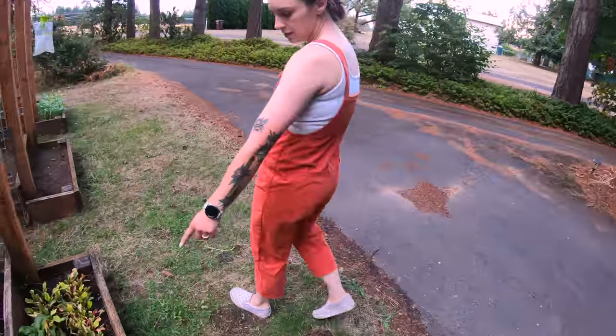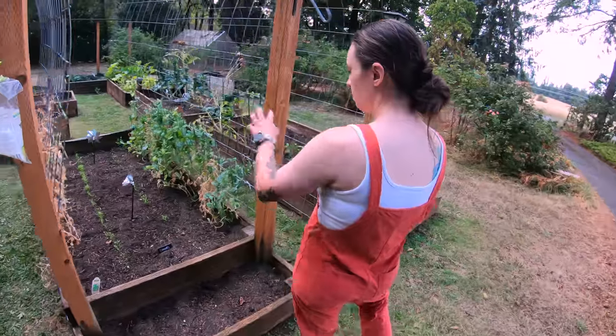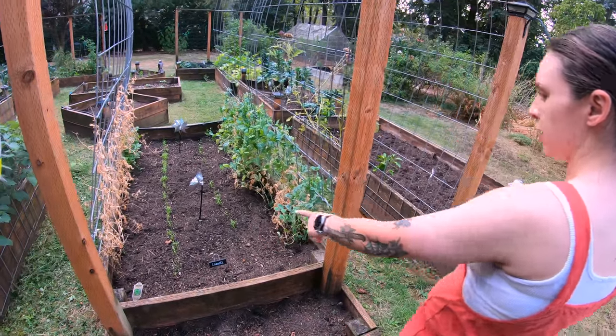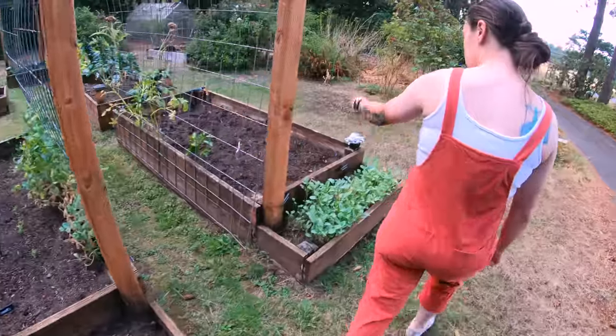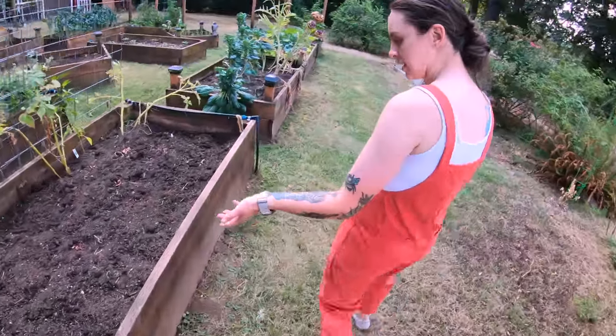These were our microgreens — more microgreens. Different snap peas. A second sowing of carrots. Potatoes, which we've already harvested a bunch of. Good. There's a second sowing in there.